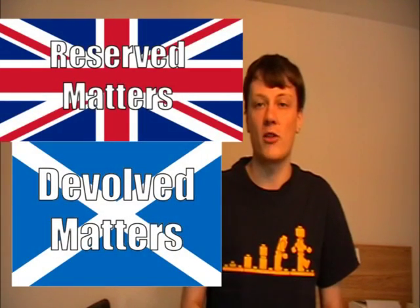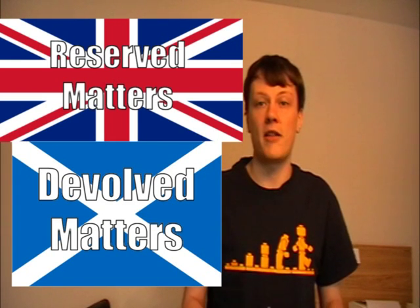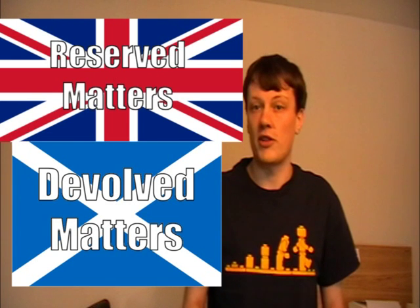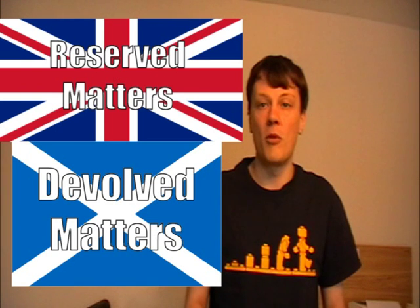Before talking about parties and their policies in the upcoming election, we need to discuss what issues the Scottish Parliament deals with. Two key phrases are reserved matters and devolved matters. Reserved matters are those retained by the UK Parliament, where the Scottish Parliament has little or no say. Devolved matters are those where the Scottish Parliament has most or all of the say. Most campaigns will focus on devolved issues, as that's where elected MSPs can actually do good work themselves instead of just lobbying Westminster.